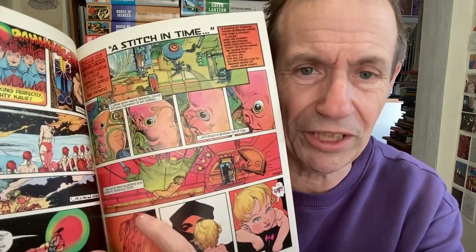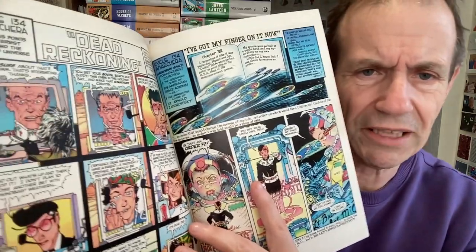Starstruck by Michael Kaluta — absolutely brilliant. A really unusual read, definitely of its time. Very weird science fiction, great artwork all the way through with some interesting one-page pieces. I thoroughly enjoyed it. I read it when it came out and was pleased to finally get a copy.